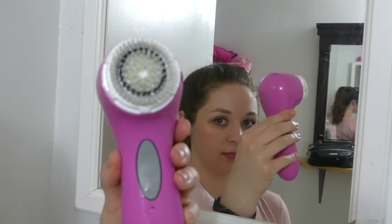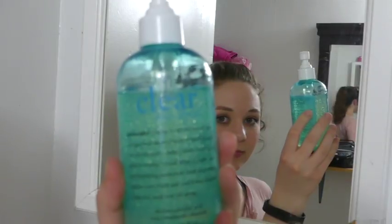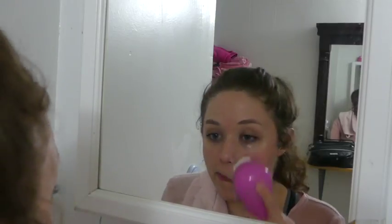Then I use the Clarisonic Mia 2 along with the Philosophy Clear Days Ahead Cleanser and I wash my face. Then pat it dry — very important.